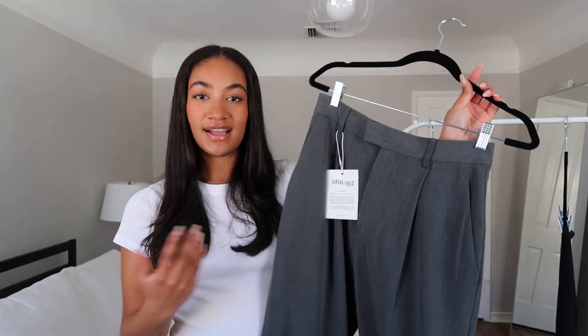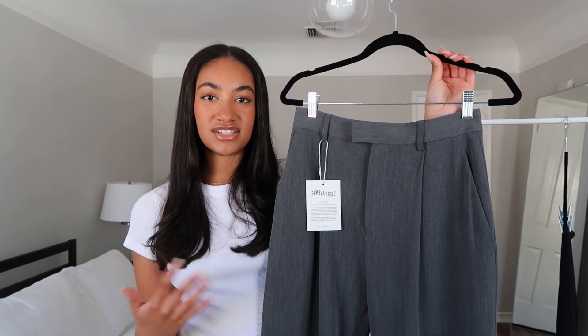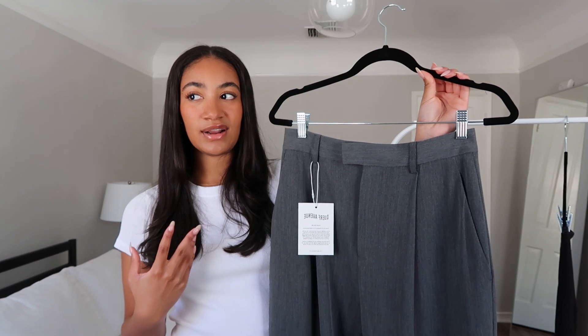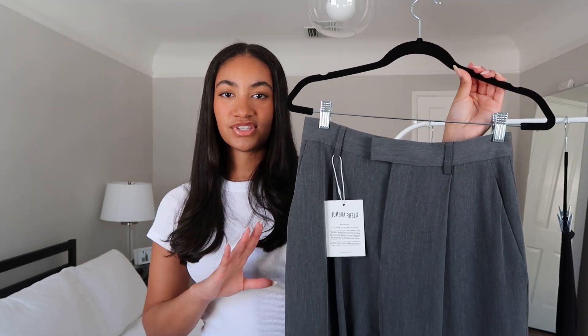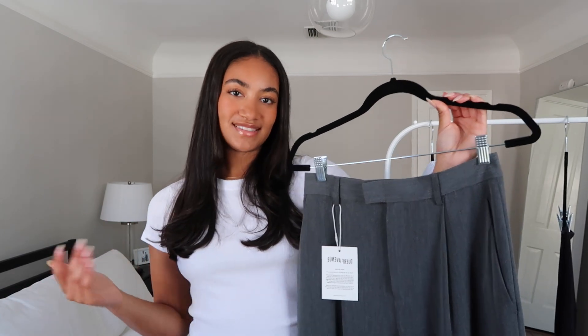One thing I love about Djerf Avenue is that they allow one free exchange per order, which is really awesome because it's hard to shop online without knowing how things will fit. On pricing — since my channel is popular for Aritzia videos — the prices are nearly identical, and I actually feel like Djerf Avenue is a little bit cheaper with slightly better quality. I think the pants were around $168 to $198, which is exactly what Aritzia charges for their effortless or workwear-inspired pants.